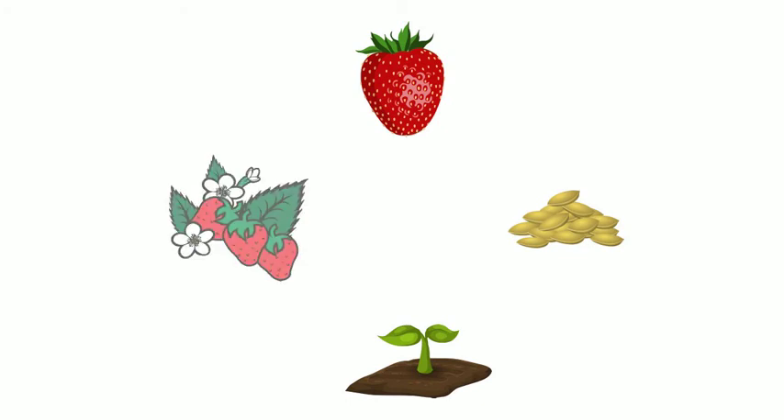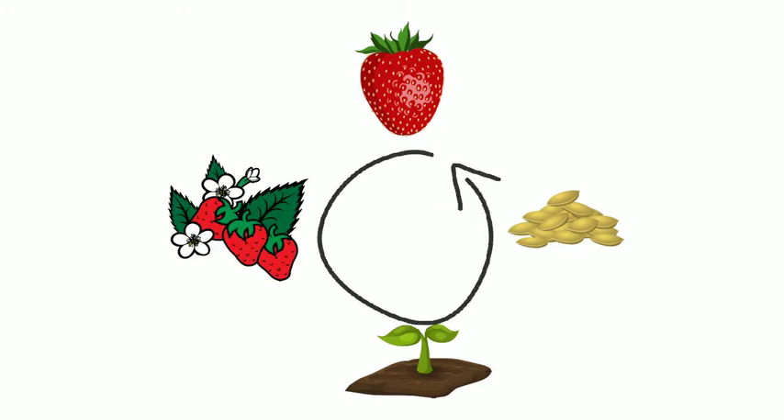When a strawberry turns fully red, it's fully mature and can be picked. An adult strawberry contains seeds that can then be planted back into the ground, starting the strawberry's life cycle all over again.